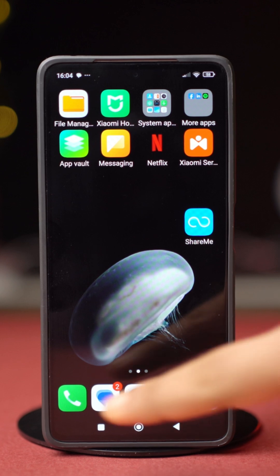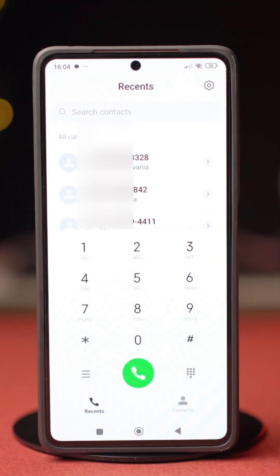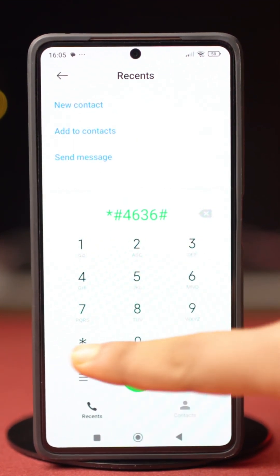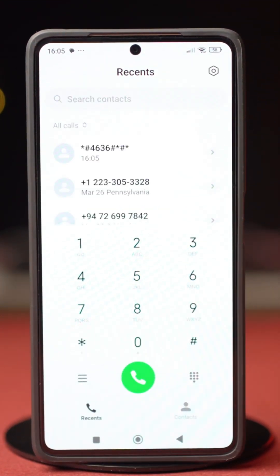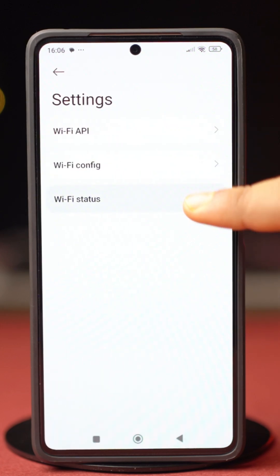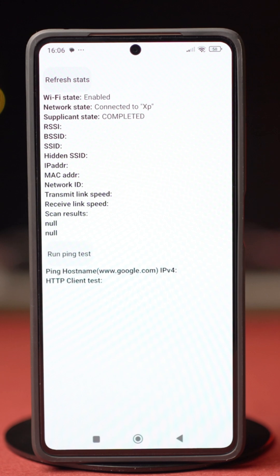Before you start, open Dialer. Type star hash star hash 4636 hash star hash star. Tap Wi-Fi information, then tap Wi-Fi status, and tap Refresh Status. After that, follow this process.